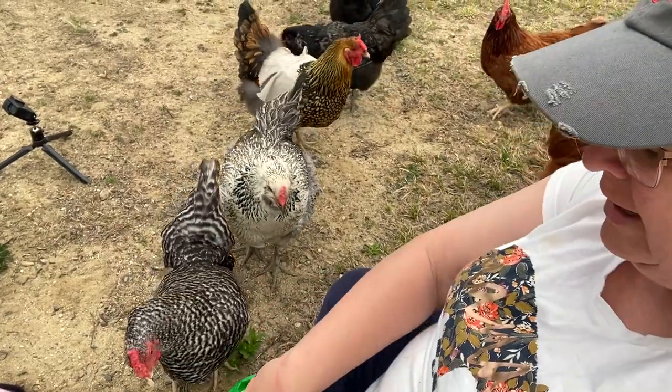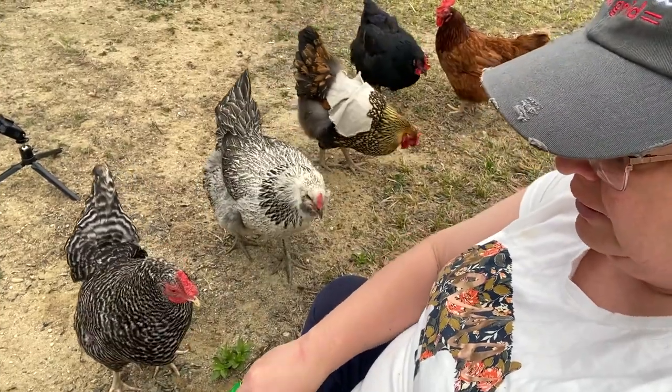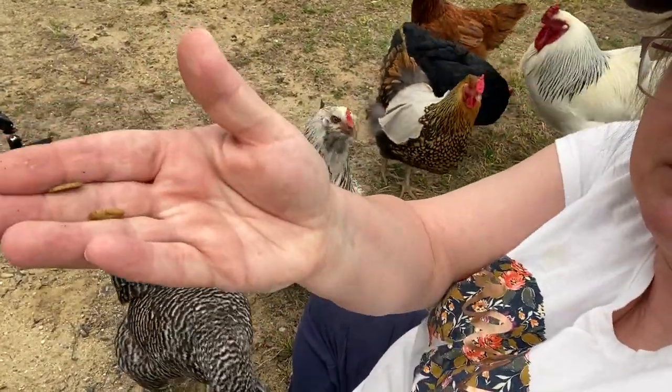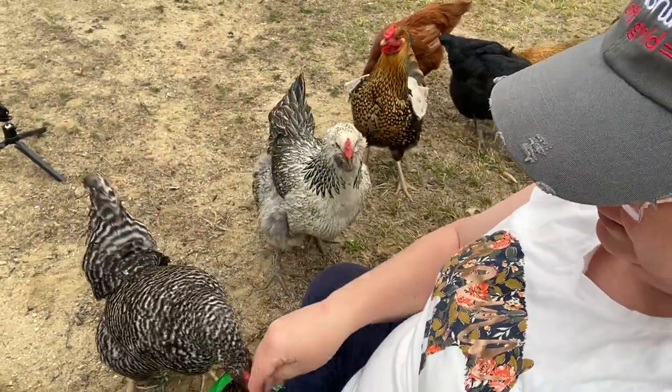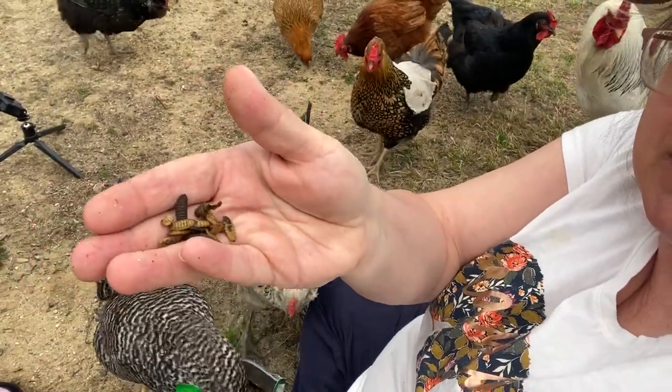Excuse me, you cannot be helping yourself. Those things look so tasty! Get out of the bag. Share with everybody. Look at that.